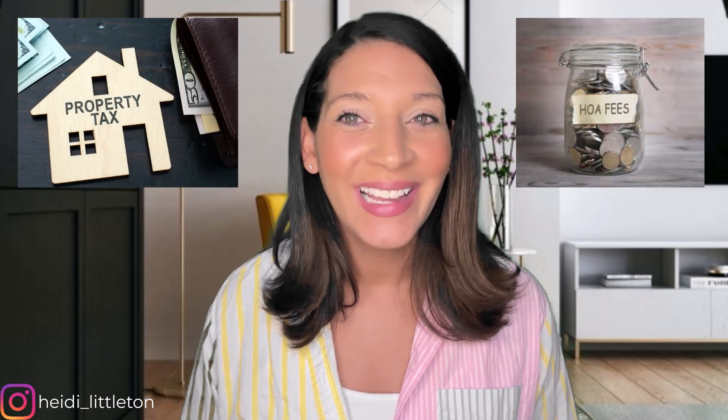Now let's talk about a few costs that often surprise first-time homebuyers: property taxes and those sneaky HOA dues. These costs are not technically closing costs, but they're essential to consider when calculating your overall expenses. Your HOA fees depend on the community and the guidelines set by the HOA, but typically you will pay two to three months in advance. The property tax amount is determined by your closing date.